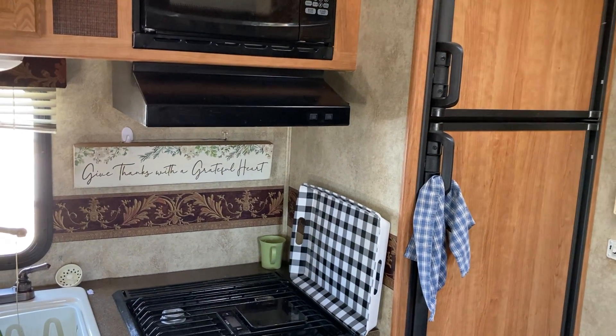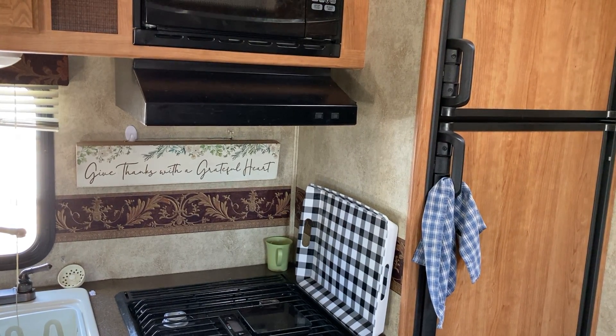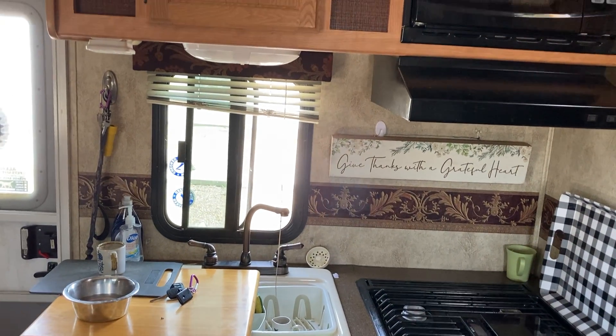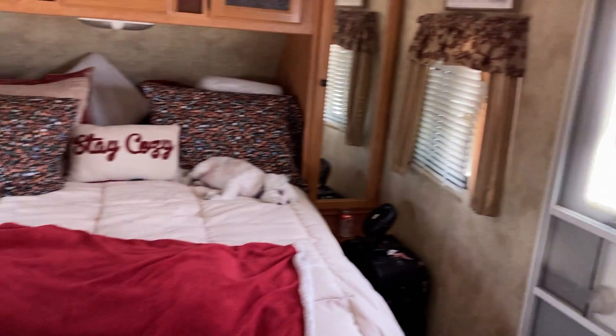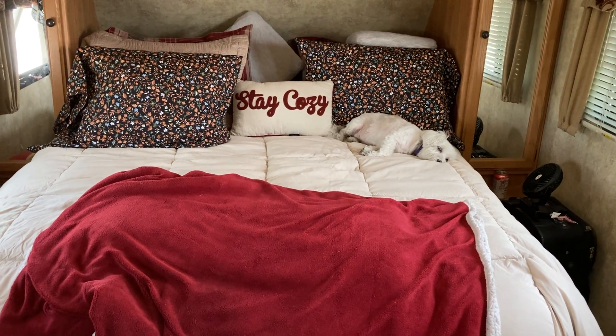Here is my galley. I'm reminded to give thanks with a grateful heart. My three-burner stove, where I do my dishes, and where I hang Gracie's leash. And there is Gracie in all of her glory in her office.